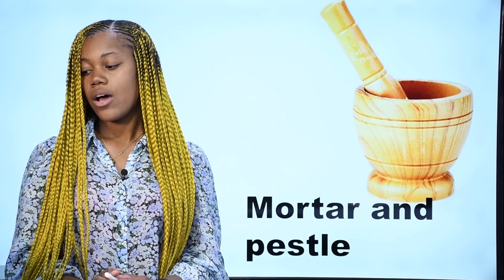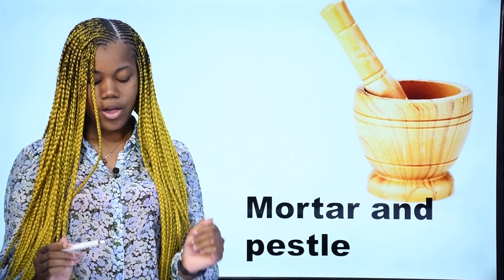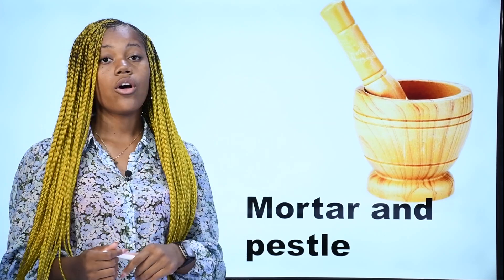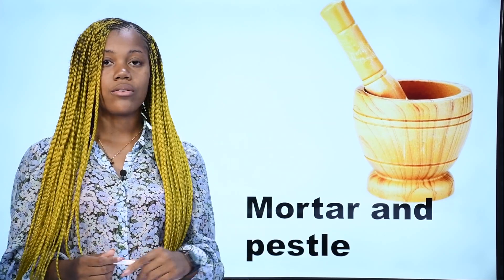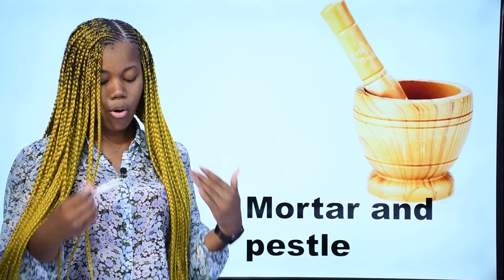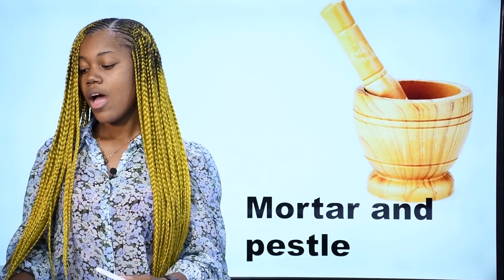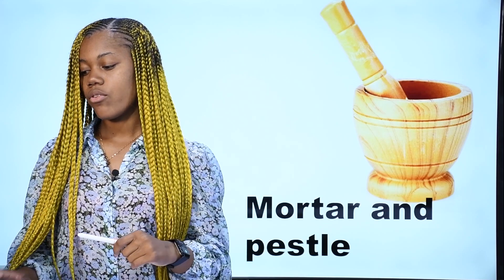What is it? Qu'est-ce que c'est? Ceux-ci sont un mortier et un pilon — in French, un mortier et un pilon. In English, we say a mortar and a pestle. Repeat after me: a mortar and a pestle. These are a mortar and a pestle. Un mortier et un pilon en français.